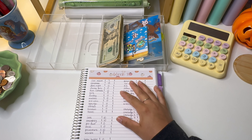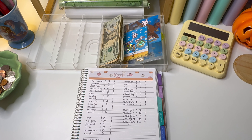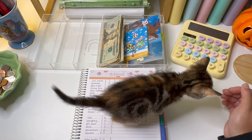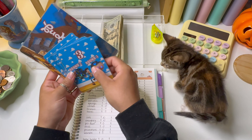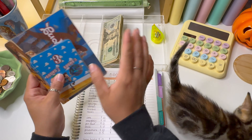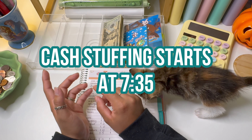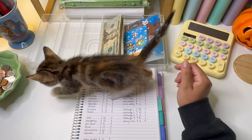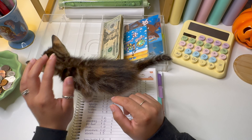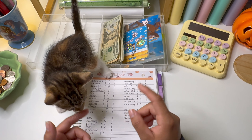I do have a couple of things I want to talk about before we get started. I have a new savings challenge called Budget Roundup, and I also have some happy mail that I filmed a little unboxing video for. I'm going to insert that clip where I unbox the happy mail from Reynolds Budgets and talk about what Budget Roundup is. I will put a timestamp on screen of when that segment ends and the cash stuffing starts.